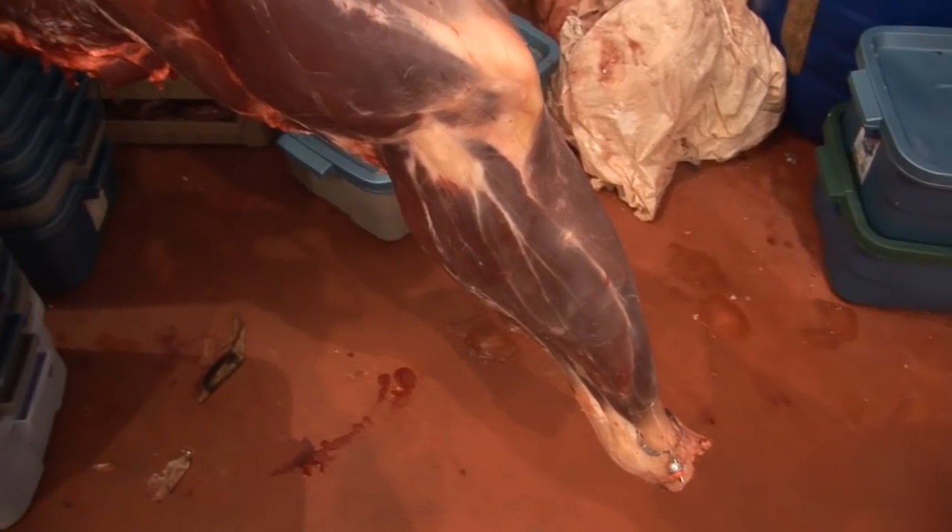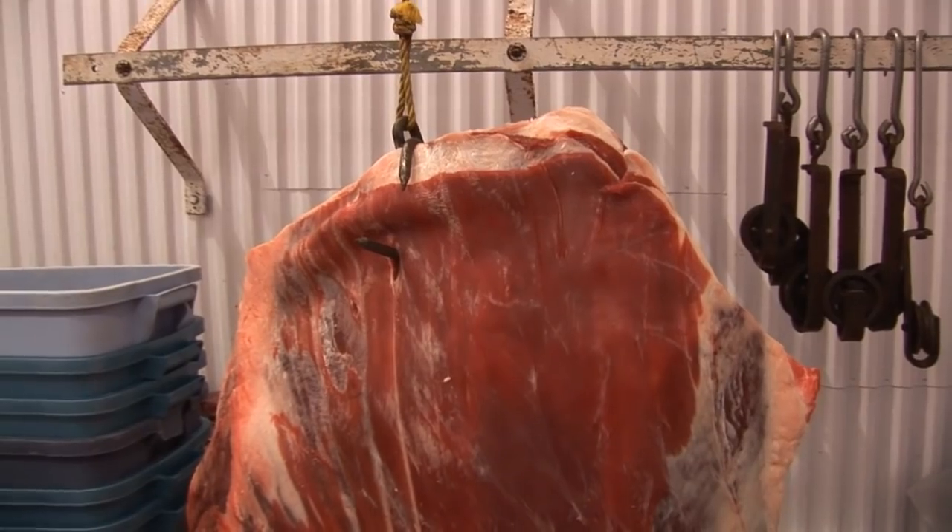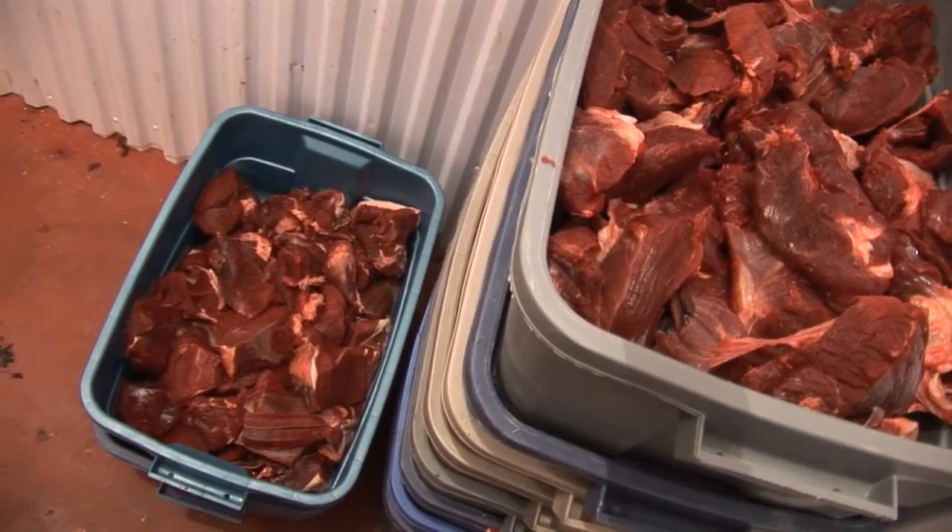Different types of carcasses come in — sometimes it comes in with the fur on, and sometimes it comes in deboned when it had to be packed down a mountain. Boyd prefers it hanging, skinned and in quarters. For a typical moose, you'd get around 25 to 30 pounds of sausage, four or five boxes of patties, and the rest in steaks, rolls, and similar cuts.